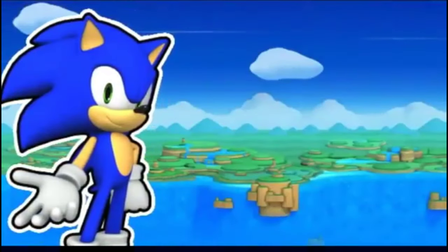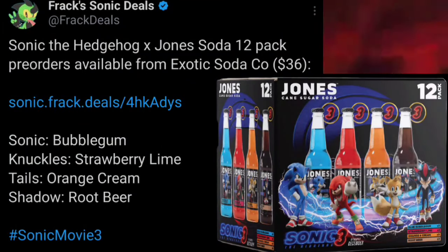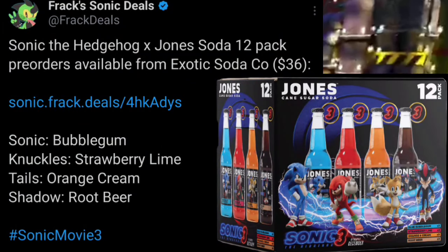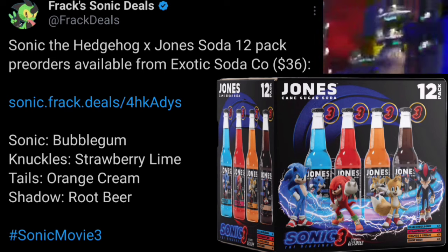This is Sonic, and you're watching JDFrank20. What is up, everybody? We have some Sonic 3 promoting right here — Sonic the Hedgehog X Jones Soda, 12-pack pre-orders available from Exotic Soda Company.